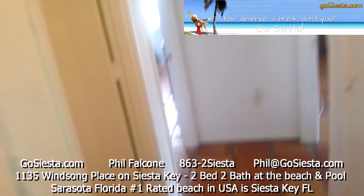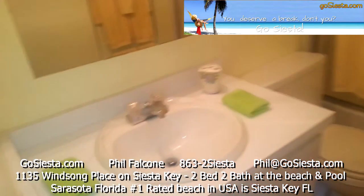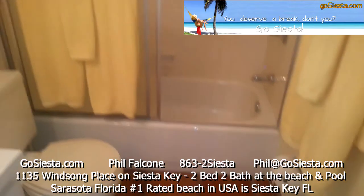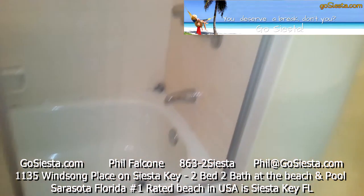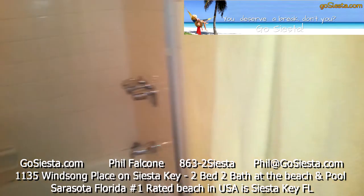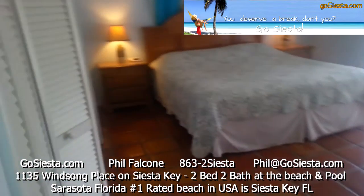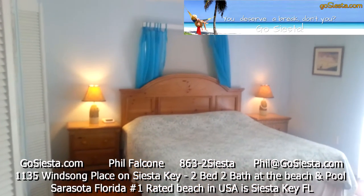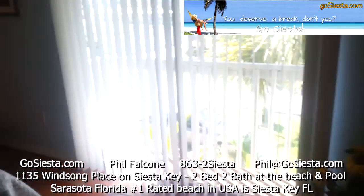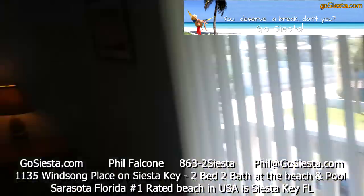We've got ceramic tile floors throughout. This is one of our bathrooms — it comes with everything you would need, just like a hotel: towels, toilet paper, paper towels. This is the master bedroom with lamps, a ceiling fan, sliding glass doors, and a great view out front of the street and all the beautiful vegetation.